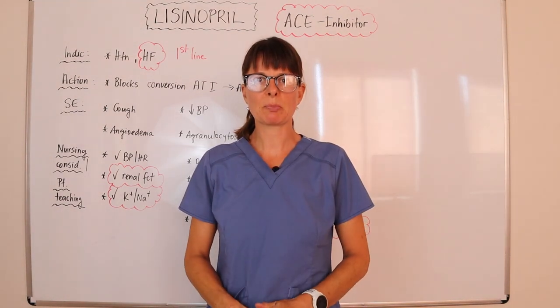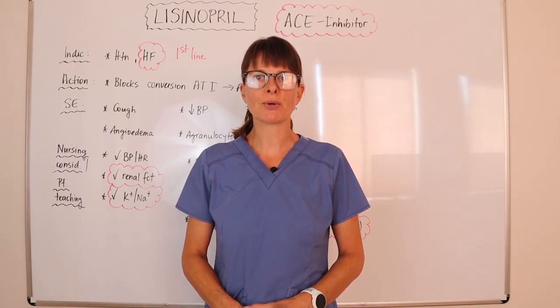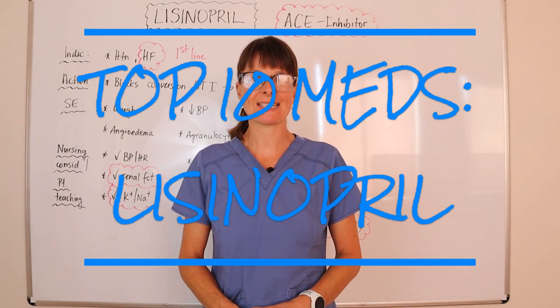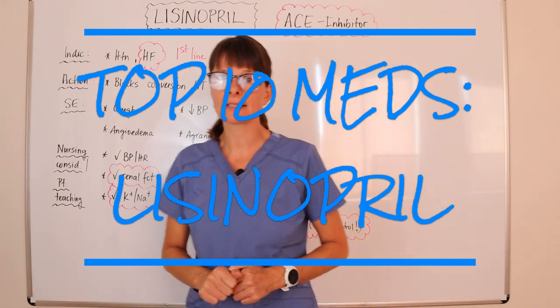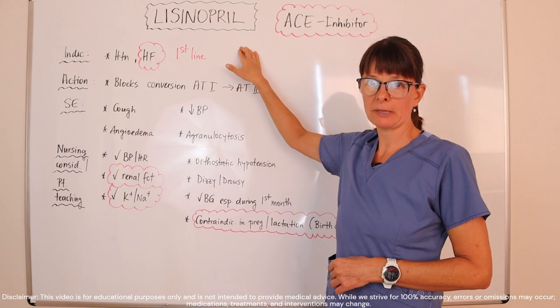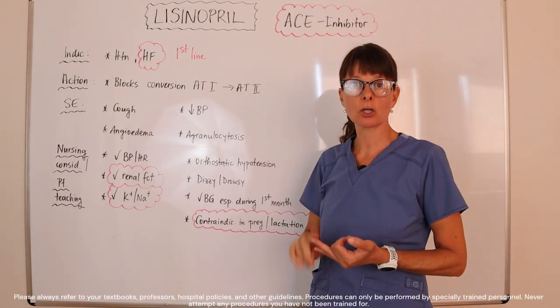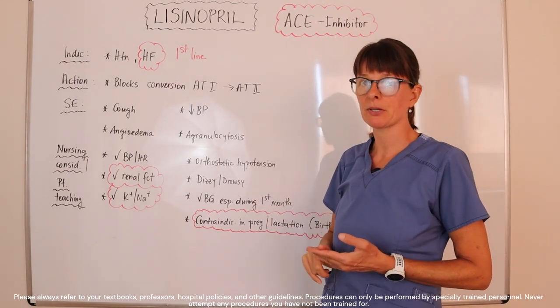Welcome to Nursing School Explained. The first medication in the top 10 list of most prescribed medications in the United States is lisinopril. Lisinopril belongs to a class of medications called ACE inhibitors — that is, angiotensin converting enzyme inhibitors.